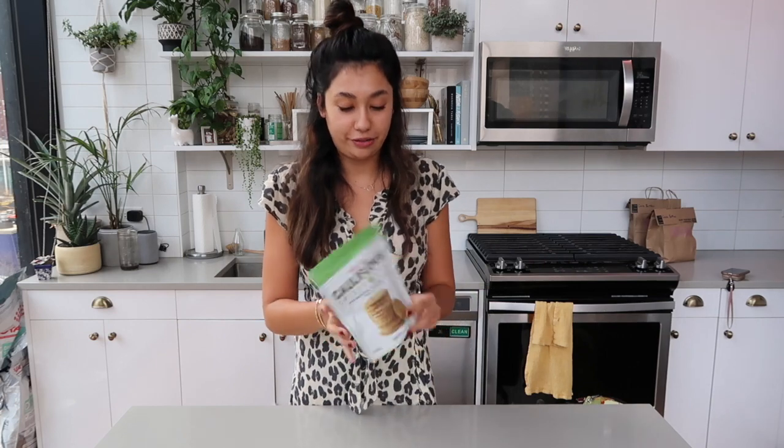They had some of their holiday stuff come in that I had to snag because everything is flying off the shelves at Trader Joe's — it is insane. I got a bunch of their seasonal stuff to show you today. Some of it I've had before and really love, and some of it is brand new, so I'm excited to try those out as well. Let's jump into it.